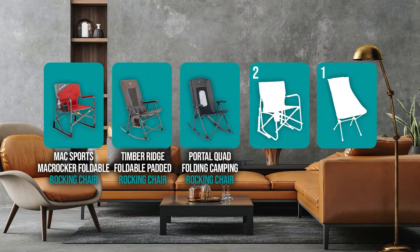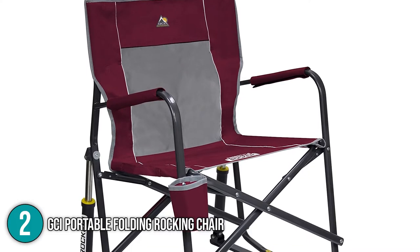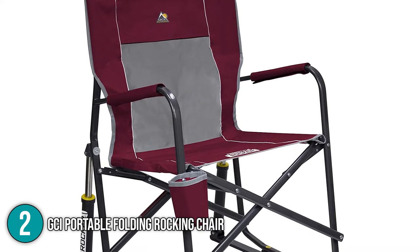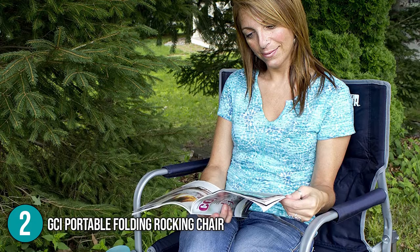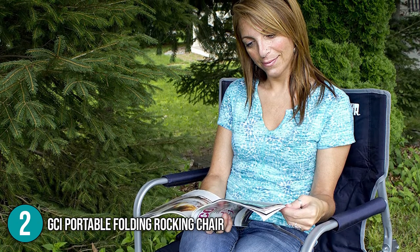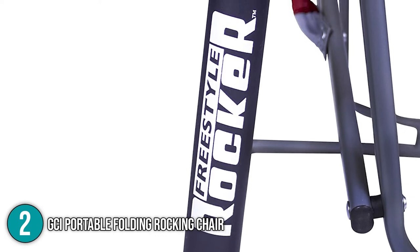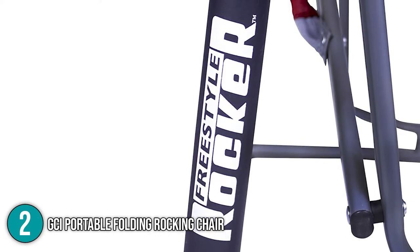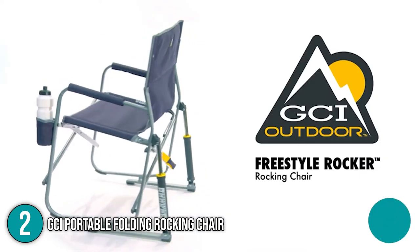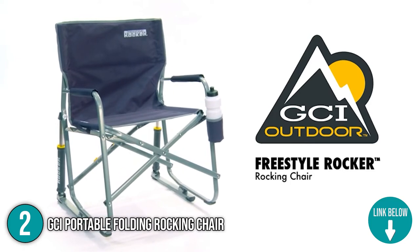The portable folding rocking chair coming in at number 2 on our list is the GCI Portable Folding Rocking Chair. GCI Outdoor is a well-known manufacturer of outdoor gear. This full-sized rocker blends comfort and innovation so you can enjoy the pleasures of rocking wherever you are. This camp rocker's aluminum and steel composite structure is dependable on your future camping adventures. It also has a sturdy armrest that adds to its toughness. Furthermore, the mesh paneling allows air to circulate, ensuring that you stay cool while sitting in this chair.